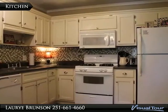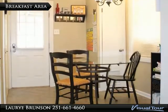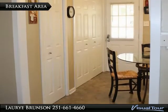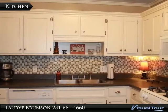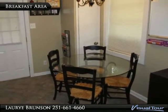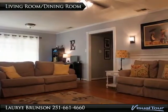Beautiful cabinetry and tile backsplash. Attention to detail.